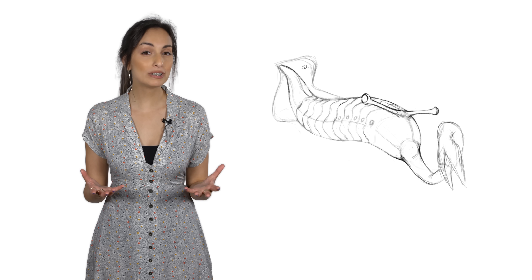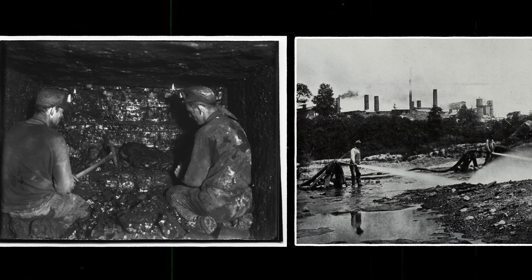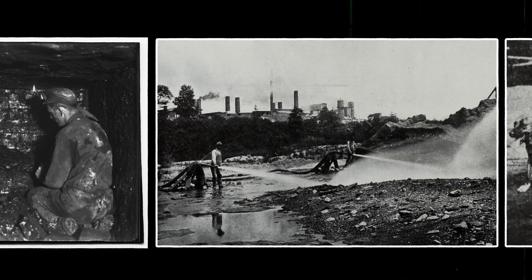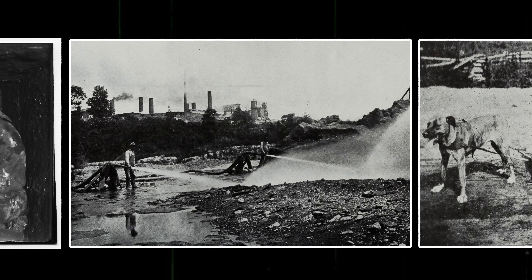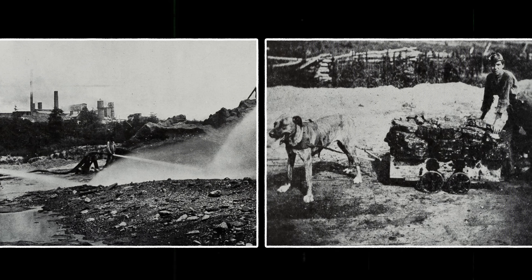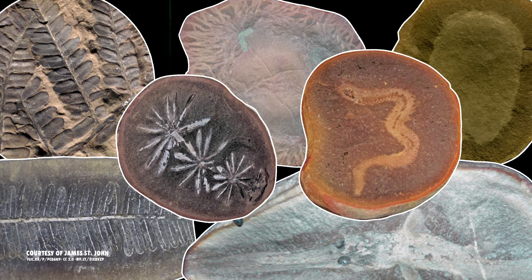Tullymonster fossils have only ever been found in a single location, in the strip mines near Braidwood, Illinois. Strip mining is when an open pit is dug to expose materials, in this case, coal. Mining here began in the 1920s, and layers of shale were removed and tossed aside. Not long after, the fossil collectors caught wind of this bounty and began picking over the now-exposed rocks. Within them was an absolute wealth of fossils.